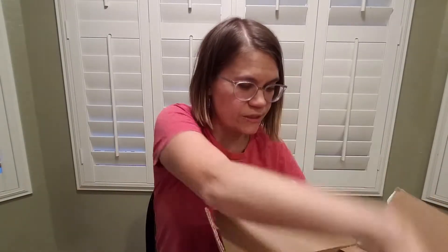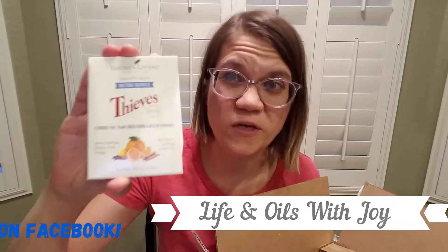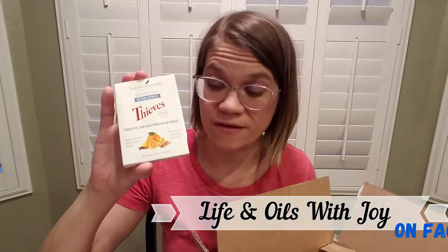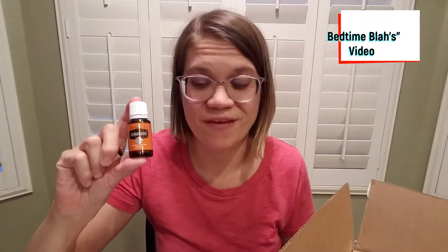I ordered the Thieves whitening toothpaste sample packets — check my Facebook page, I'm going to be giving away a few of these for free for you to try out. I really love this toothpaste. I also ordered some cedarwood oil for myself because I'm almost out, and if you saw my sleeping video you'll know this is one of my favorite oils.